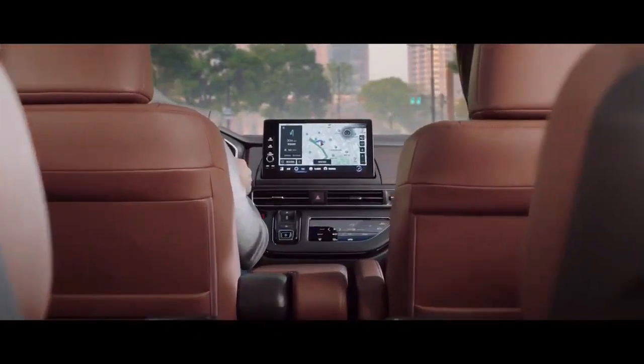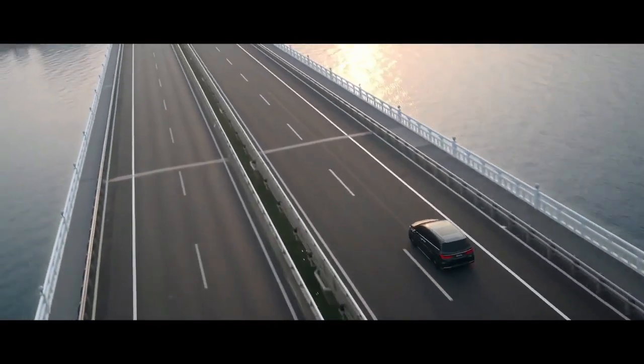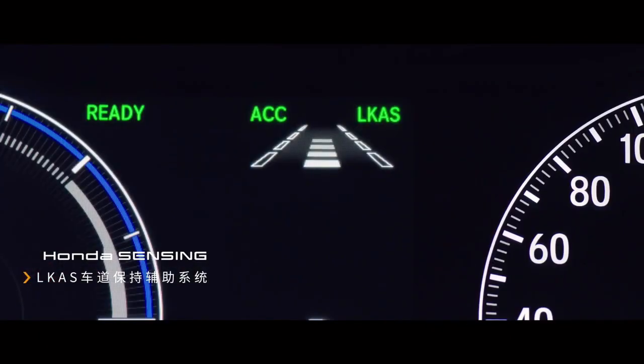The Odyssey also offers innovative features like a cabin watch camera, a cabin talk intercom, a rear seat entertainment system, and a HondaVac vacuum cleaner. The starting price for the Honda Odyssey is $32,090.